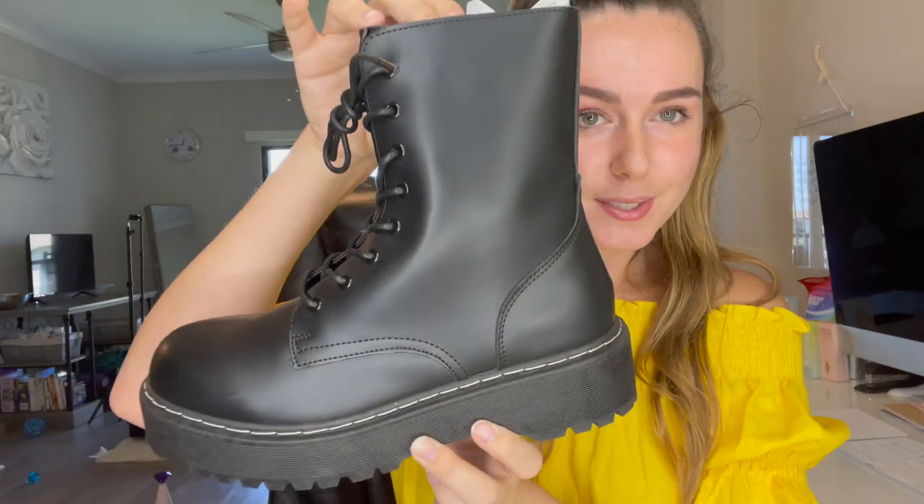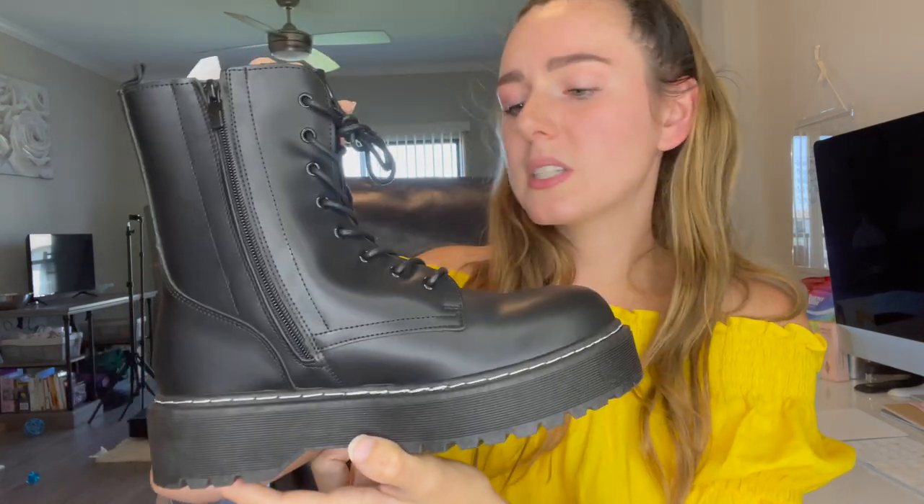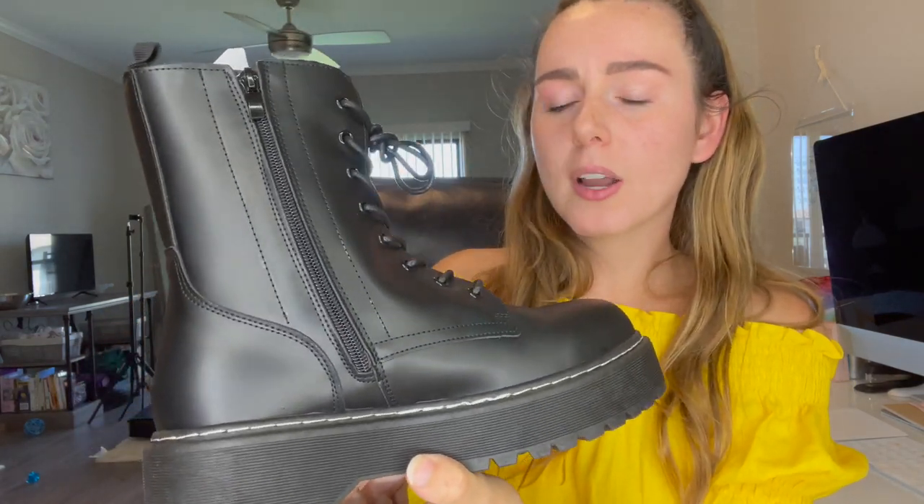The next product I chose is by Jelly Pop Shoes. They are based in Los Angeles, California — look how cute these shoes are. They zipper up the side so they're super easy to get into. They're actually a lot more comfortable than I was expecting, which is really nice. The quality feels amazing. These are the Ramsey combat boots in black smooth and I got size 10.